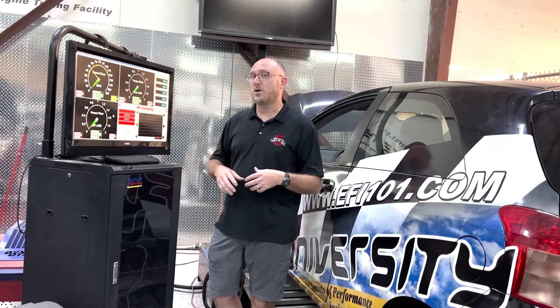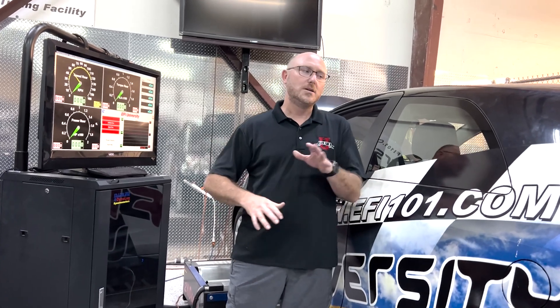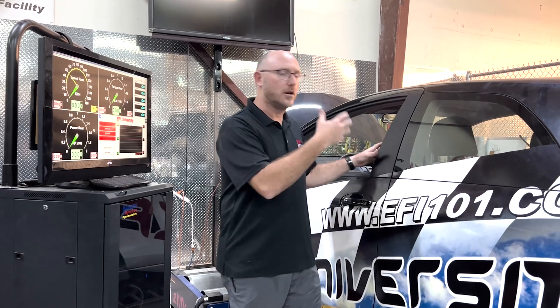Most tuners out there start with what's called a base map — a calibration for a car similar to the one you have so that you can get it started and running. Then typically you take it to a tuner and they do their magic. Well, somewhere in the world there was a guy who just said: here's your engine size, your injector flow rate, how much boost you're running, and so on — and they created that base map. I'm going to show you how you can make your own base map from scratch with nobody helping you, using the math we learned in the classroom, and put it into practice on a real car.